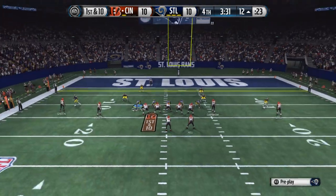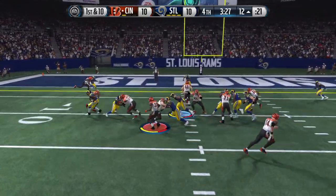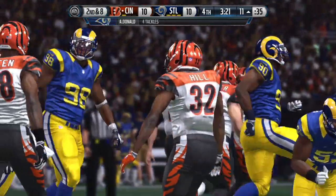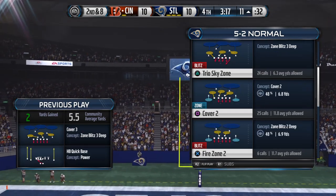Hill takes his spot in the backfield. He gets the handoff and picks up some yards. When you have a tie game and you're down in the red zone, you can do whatever you want — you can pull them with a run or take a chance and throw the football in the end zone.